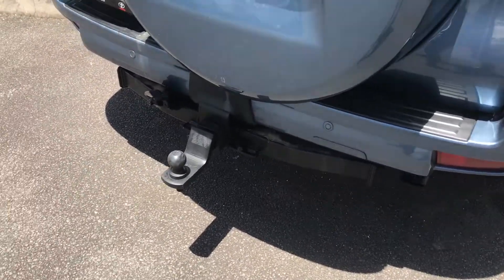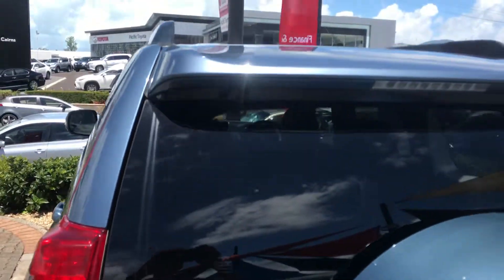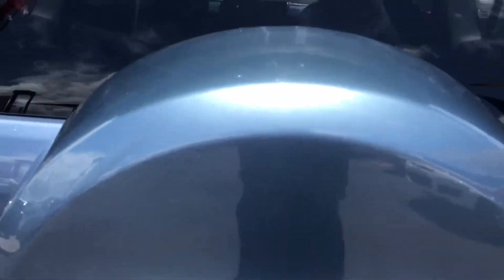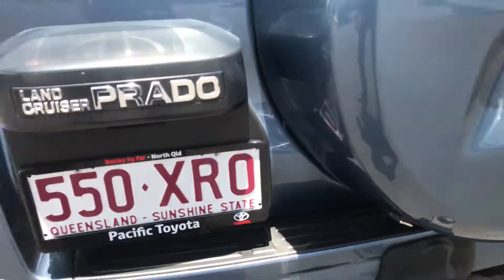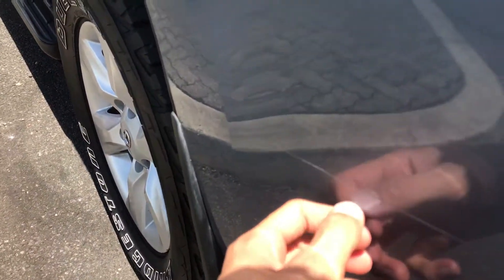Coming around the back you do have your genuine Toyota tow bar. A few small marks and scratches on the wheel carrier, but all in all in really nice condition. You've got your reverse parking sensors there and your reverse camera just up here. Coming around the passenger side of the vehicle, you do have a small mark — small scratch.